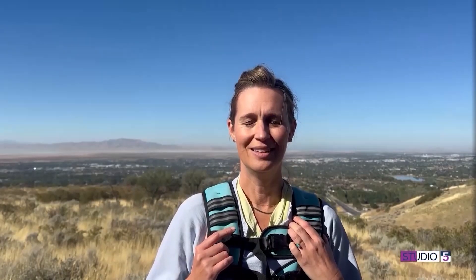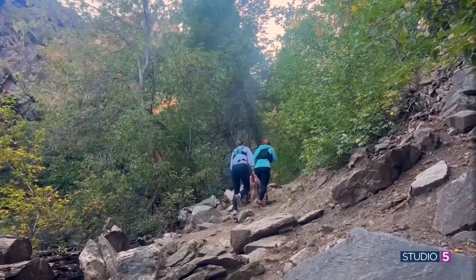By the end of the walk, my heart rate was a lot higher than it normally would have been just walking, and I was sweaty, but I'm liking it.